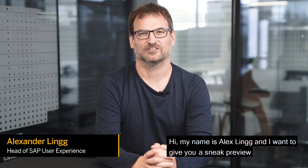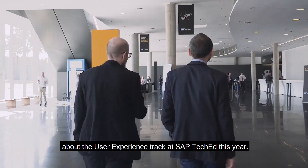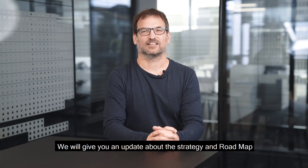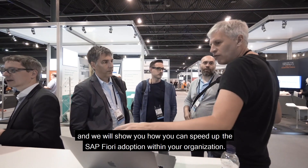Hi, my name is Alex Link and I want to give you a sneak preview about the user experience track at SAP TechEd this year. We will give you an update about the strategy and roadmap and we will show you how you can speed up the Fiori adoption within your organization.